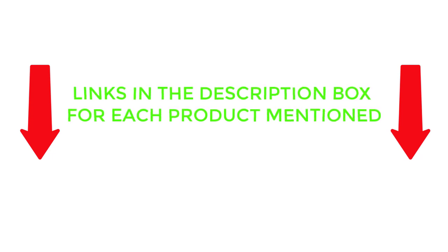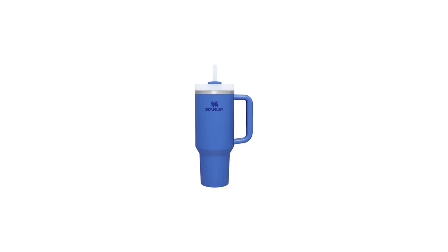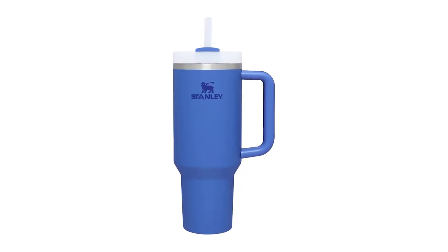So without further ado, let's begin. Number 1: Stanley Stainless Steel Mug. About this item — whichever way your day flows, the H2.0 FlowState Tumbler keeps you refreshed with fewer refills.